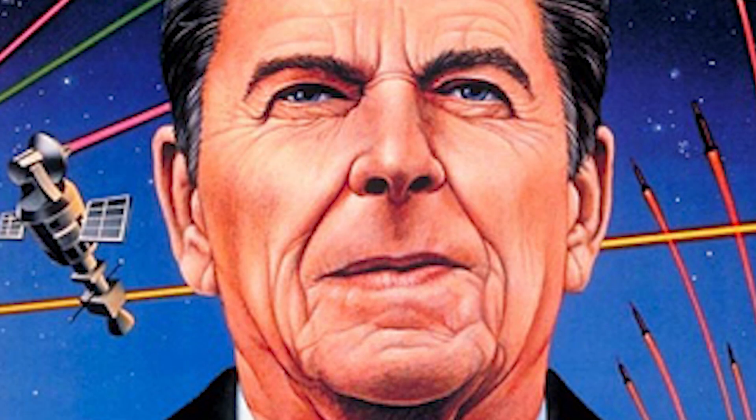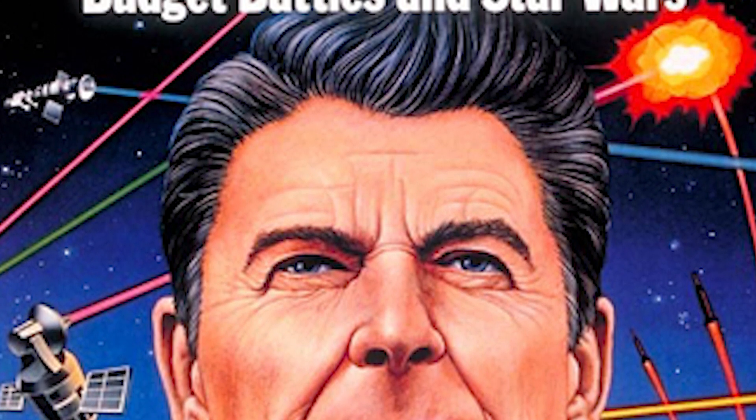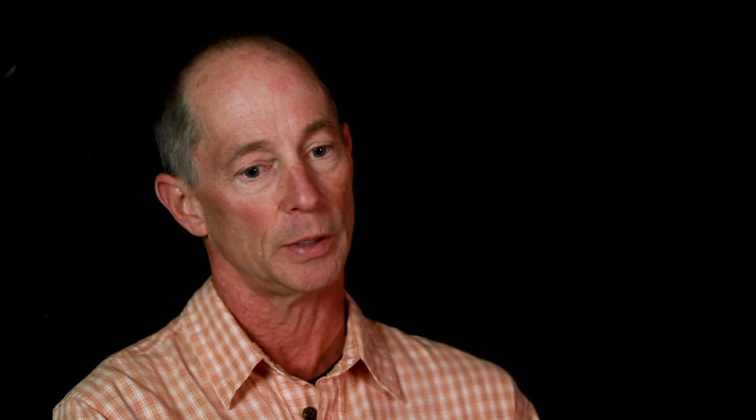Reagan declared: "I call upon the scientific community in our country, those who gave us nuclear weapons, to turn their great talents now to the cause of mankind and world peace, to give us the means of rendering these nuclear weapons impotent and obsolete." We had essentially signed a treaty saying we wouldn't knock out foreign satellites, but we didn't say we wouldn't test devices that were capable of doing so.